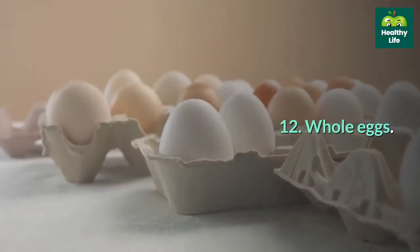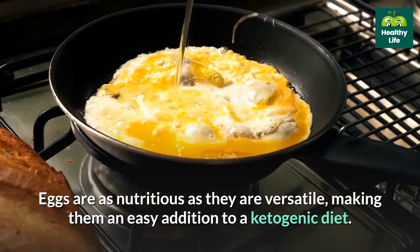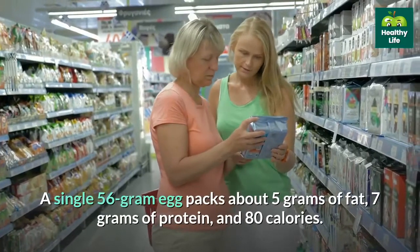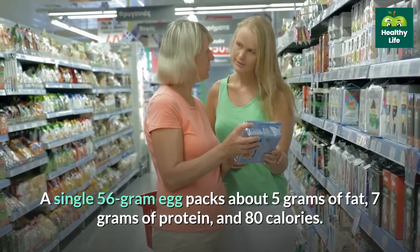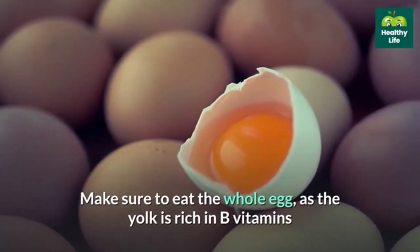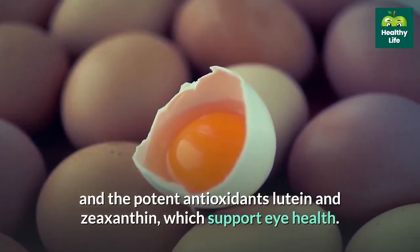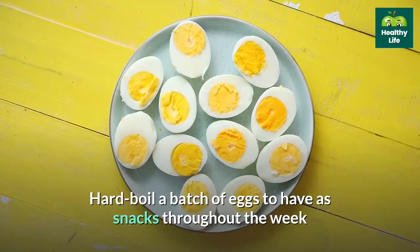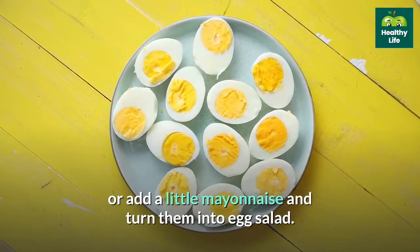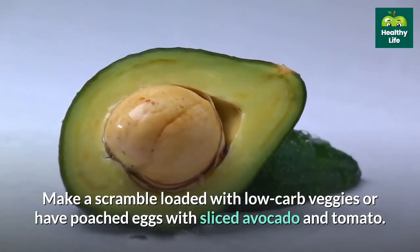12. Whole eggs. Eggs are as nutritious as they are versatile, making them an easy addition to a ketogenic diet. A single 56-gram egg packs about 5 grams of fat, 7 grams of protein, and 80 calories. Make sure to eat the whole egg, as the yolk is rich in B vitamins and the potent antioxidants lutein and zeaxanthin, which support eye health. Hard boil a batch of eggs to have as snacks throughout the week, make egg salad with a little mayonnaise, or have poached eggs with sliced avocado and tomato.